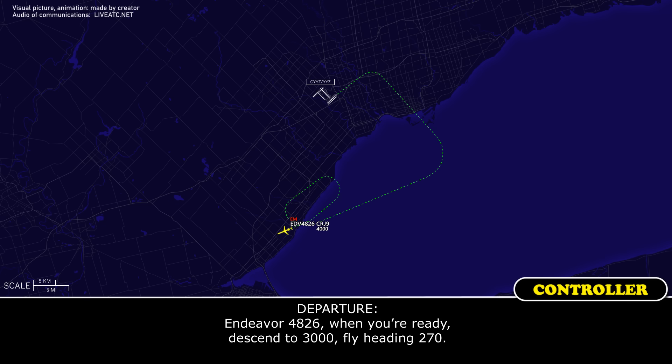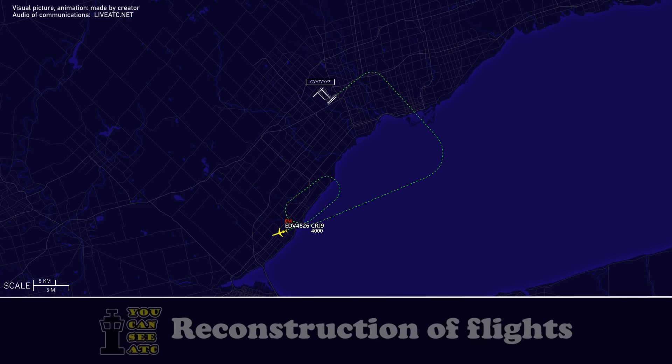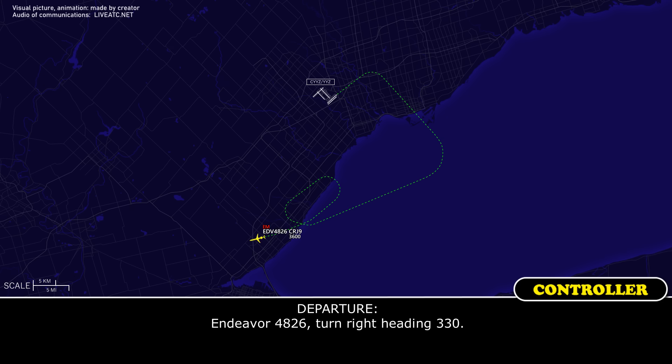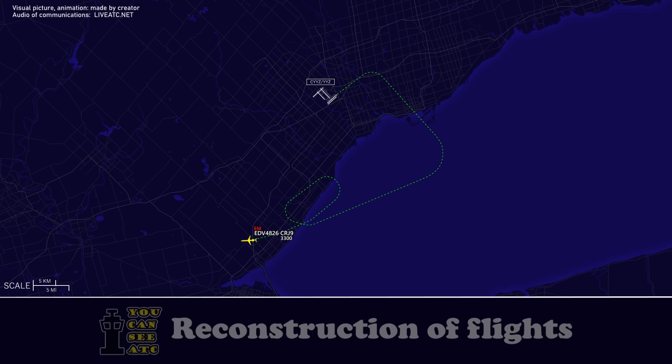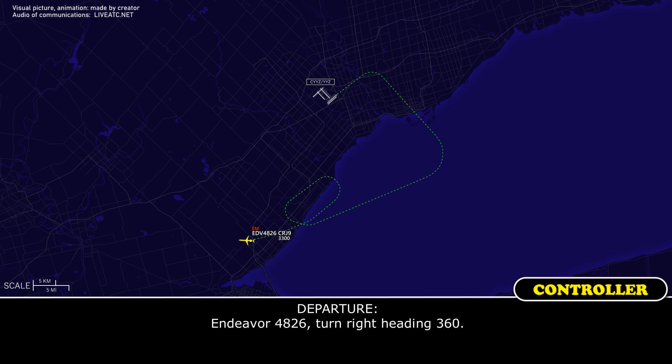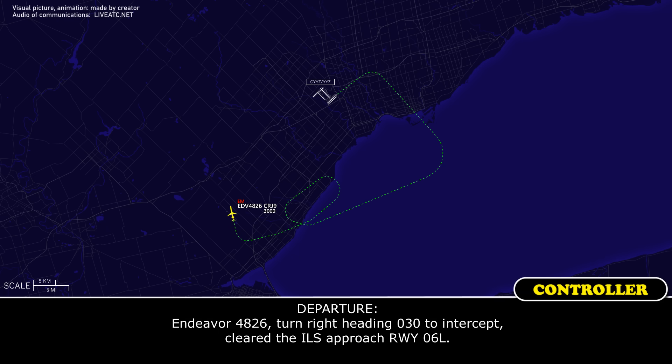Endeavour 4826, when you're ready, descend to 3000, fly heading 270. Endeavour 4826, turn right heading 330. Endeavour 4826, turn right heading 360. Endeavour 4826, turn right heading 030, intercept, cleared ILS approach, runway 06 left.